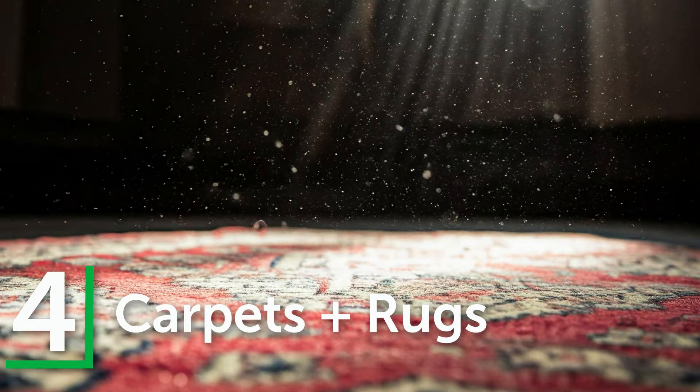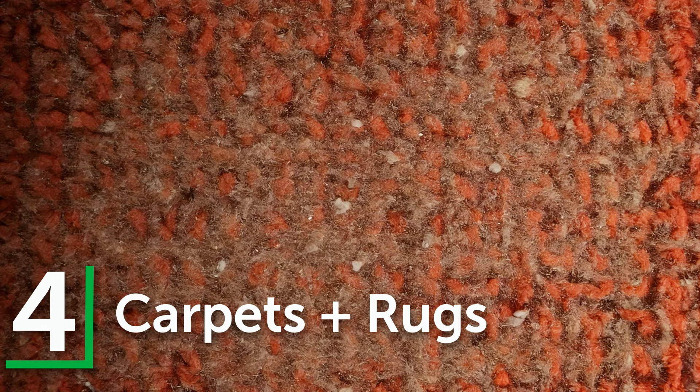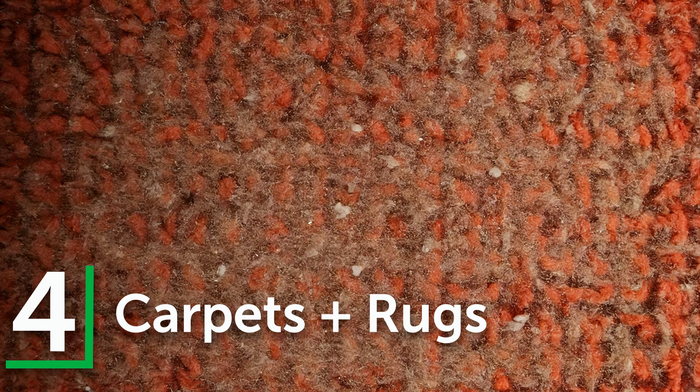Number four: carpets and rugs. Soft flooring like carpets and rugs trap dust particles, making it hard to clean up. Even with plastic coverings, some dust tends to filter through.